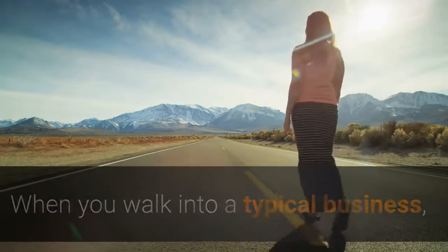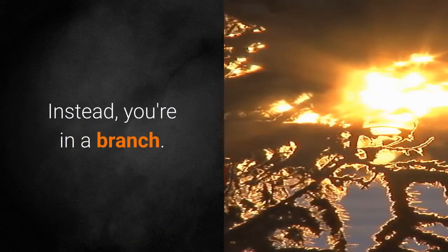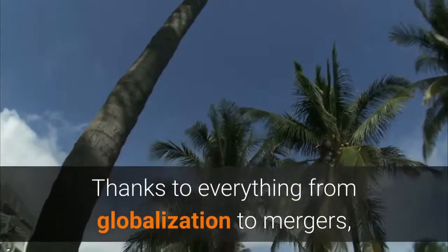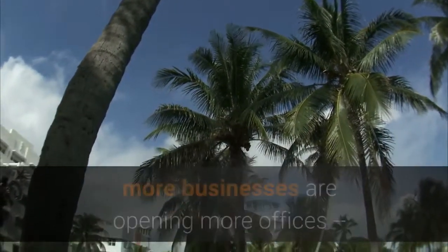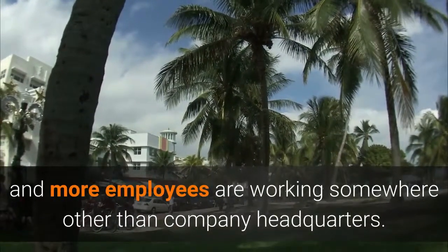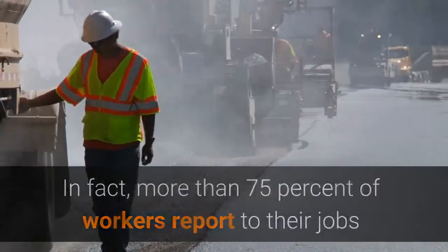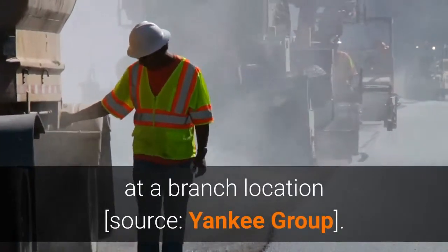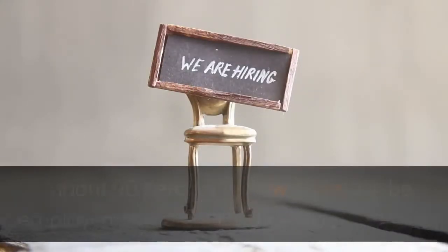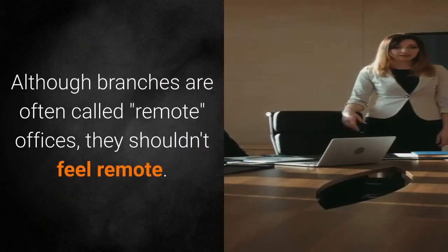How to Integrate a Remote Office. When you walk into a typical business, you're probably not setting foot in the company's main office. Instead, you're in a branch. Thanks to everything from globalization to mergers, more businesses are opening more offices, and more employees are working somewhere other than company headquarters. In fact, more than 75% of workers report to their jobs at a branch location, and about 90% of new hires will be employed at a branch office.